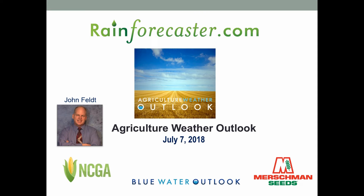Hello everybody, this is John and this is the Mershman Seeds Ag Weather Briefing, July 7, 2018. I hope you all had a great 4th of July.